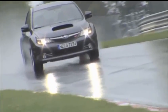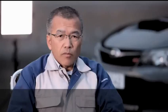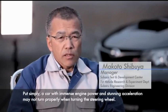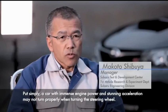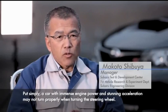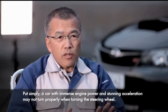What Subaru engineers discovered was that the performance limit of the chassis must exceed that of the performance limit of the engine. In my opinion, the chassis is more important than the engine — the engine only needs to be as powerful as necessary. It's easy to say that if the engine has a lot of power and the speed is very good.